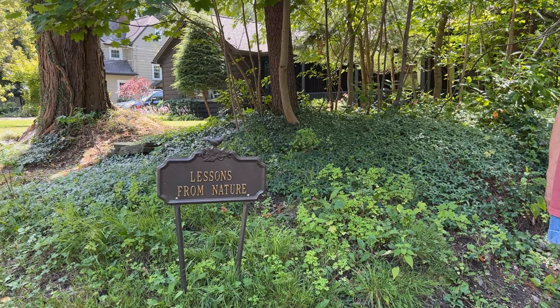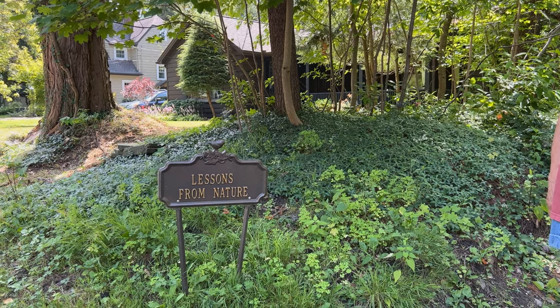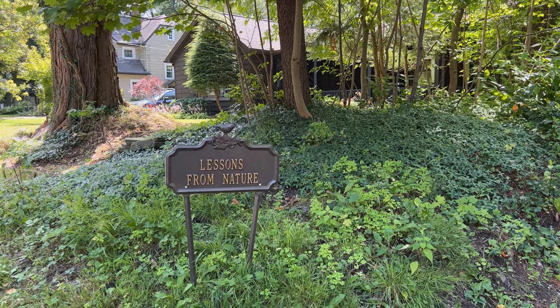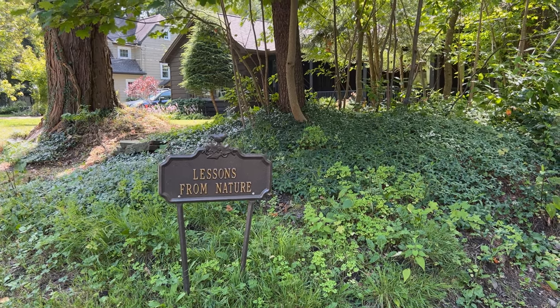Hi folks, this is Jay. We are visiting an open garden in East Aurora — the Lessons from Nature by Ling. So we're with the gardener here, Ling. Hi, can we join you on a walk in your garden? Sure, welcome. Please follow me.